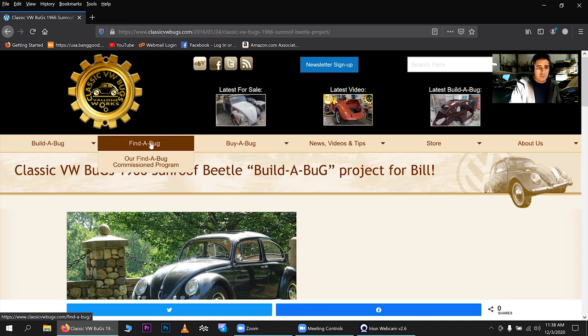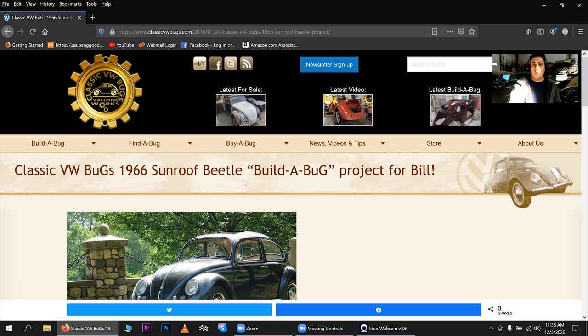I also have the Find a Bug program — that's our commission program where I can find you a Bug. If you don't have the money for a Build a Bug, the common value range today is anywhere between $10,000 and $25,000, which seems to be the hot budget area. I can find you a car — I look across the country, I have contacts in the Volkswagen industry and hobby, and there are many things for sale not necessarily listed on the web. We go through an extensive vetting process to make sure the Bug is suitable for you, bring it to the shop, make sure everything is running and functioning correctly.